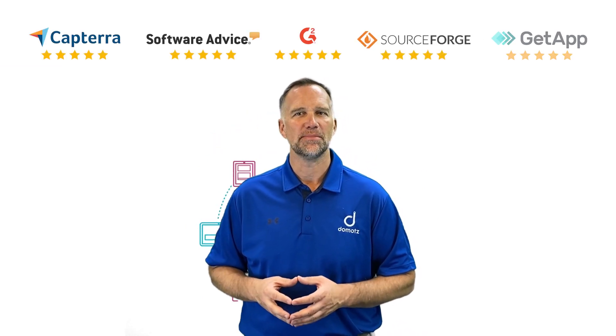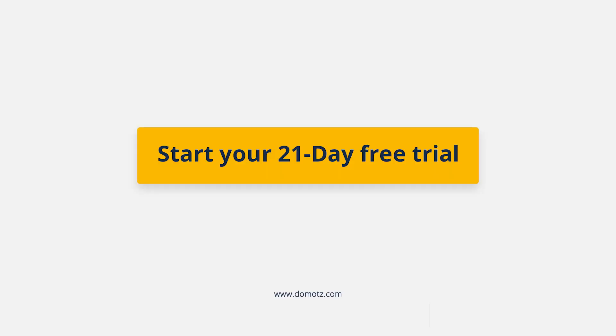Thanks for taking the time to learn a bit more about Domotes. Start your 21-day free trial today!